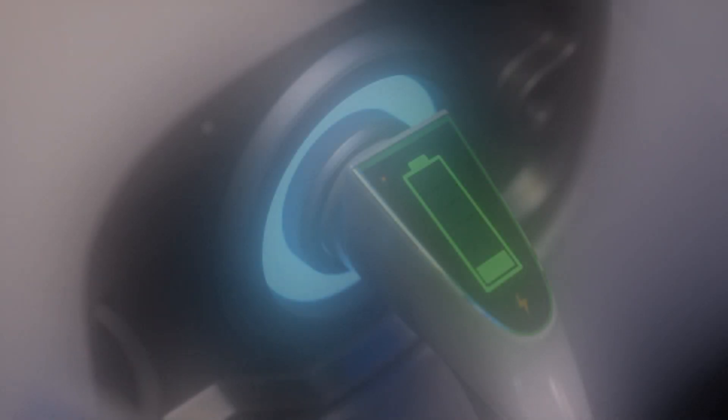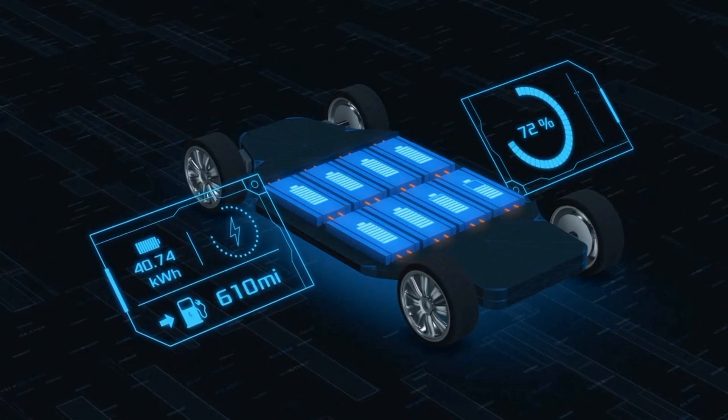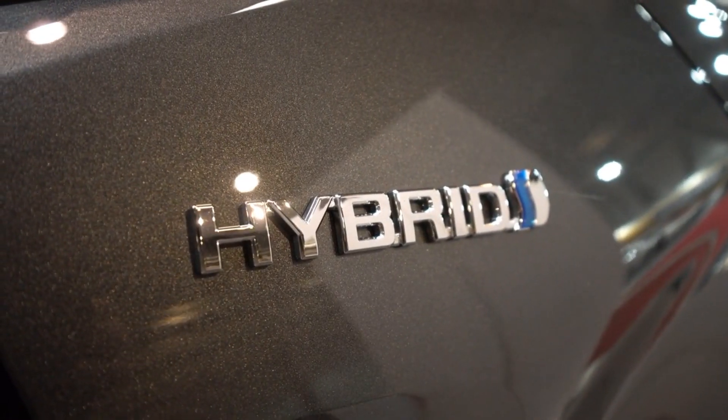It's true that electric cars are improving constantly in terms of mileage, performance and charging time, but there's still a lot of room for improvement. Hybrid cars are only going to increase, but fully electric vehicles aren't quite ready to replace internal combustion engines. The reason is the energy source that powers electric motors of EVs — the lithium-ion battery.